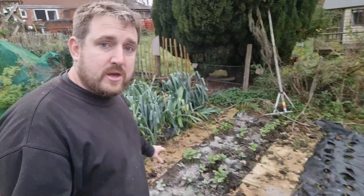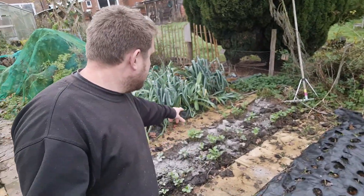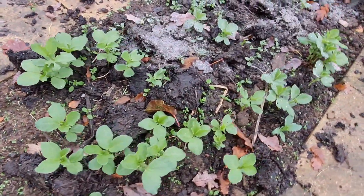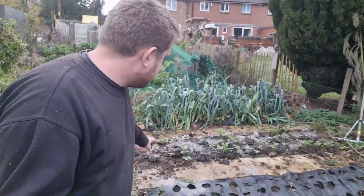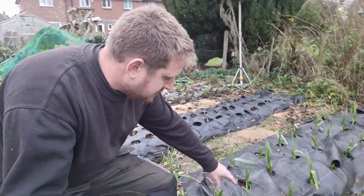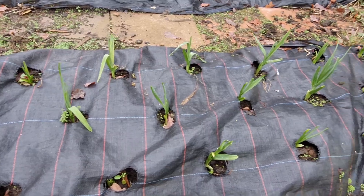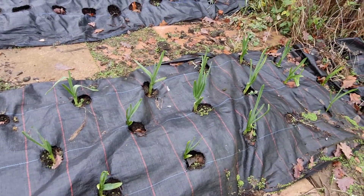Down here you can see my green manure crops are coming up. The field beans are up and looking pretty good. The clover has established in some places which is really good. And down here you can see the garlic's coming up — these elephant garlics look like ornamental bulbs shooting up. They're always such big cloves, so I'm looking forward to having that.